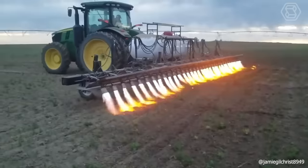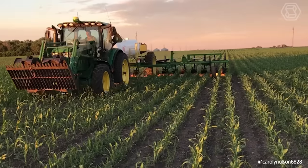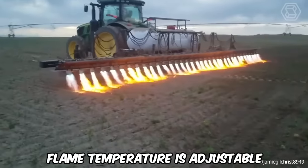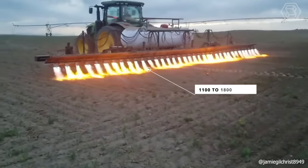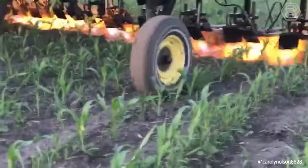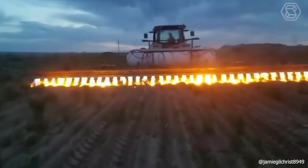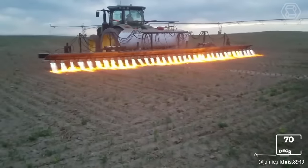This device operates using propane butane natural gas, which is expelled from nozzles under high pressure. The flame temperature is adjustable, ranging from 1,100 to 1,800 degrees Celsius. The open flame rapidly affects weeds within mere seconds while ensuring the soil temperature at the treatment site remains below 70 degrees Celsius.